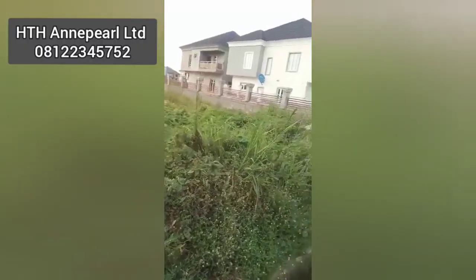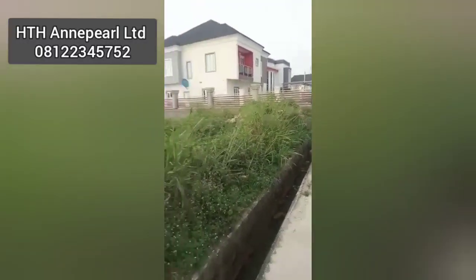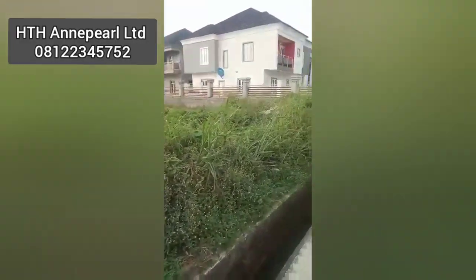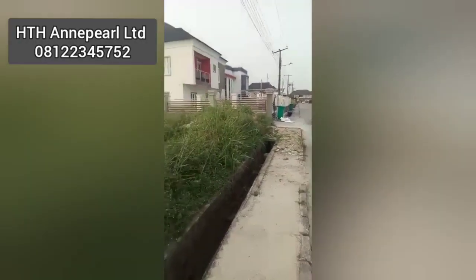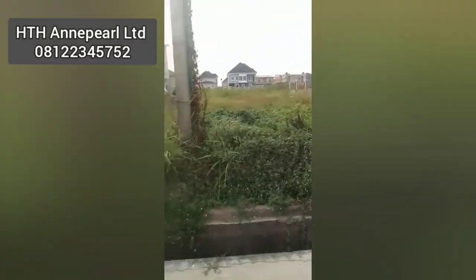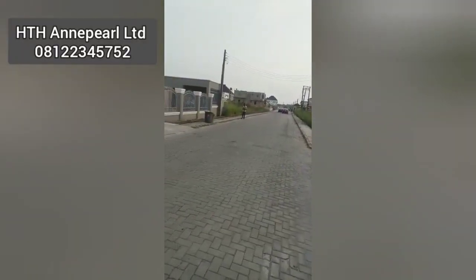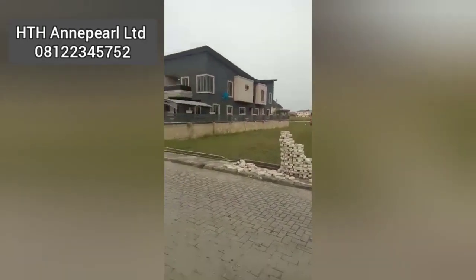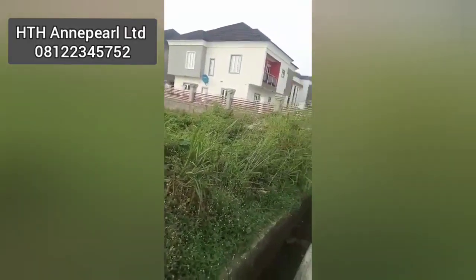So if you are thinking of building, this is a very good location for you. This particular plot is going for 23 million — please take note of the price. It's on a tarred road within the estate. If you want land that is not on a tarred road or in another location at a lower price, you can also let me know. I'll drop my contact and phone number on the screen; you can also find it below.